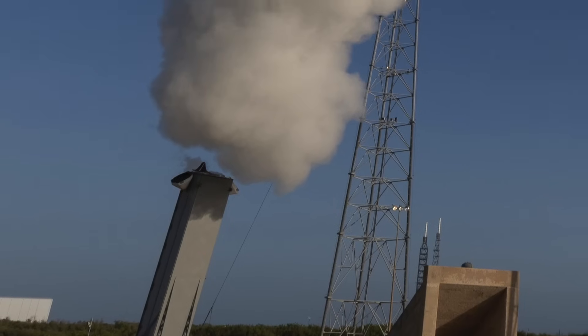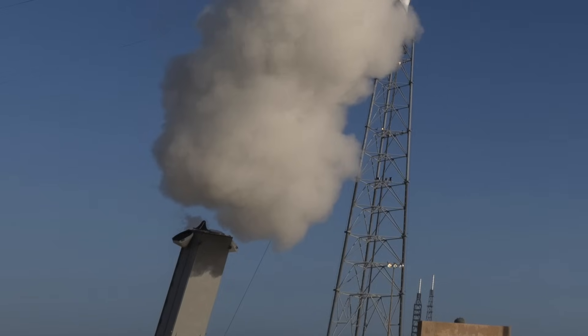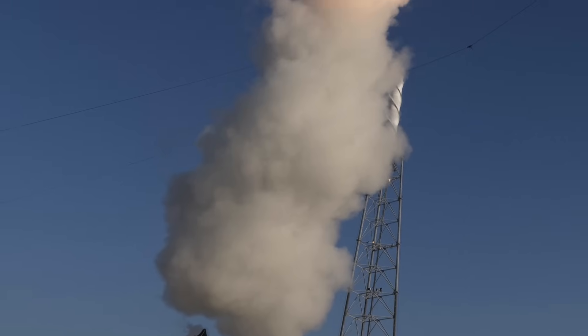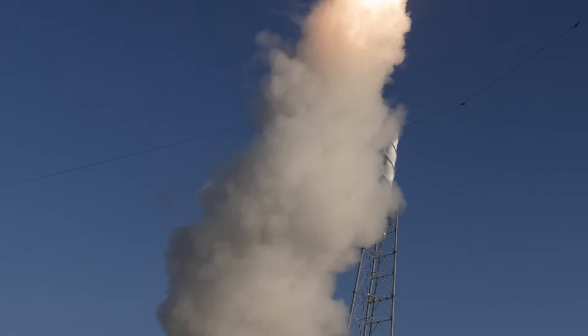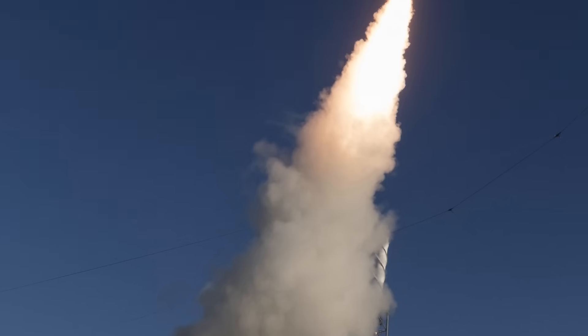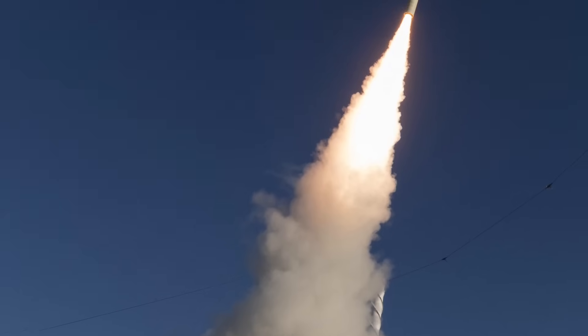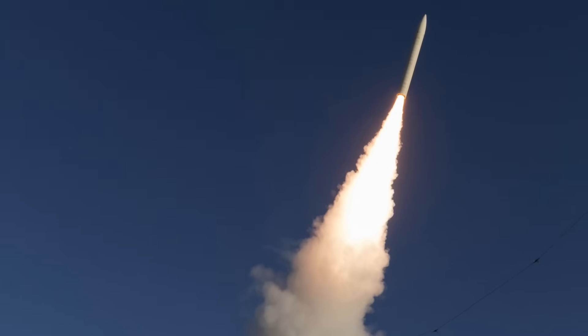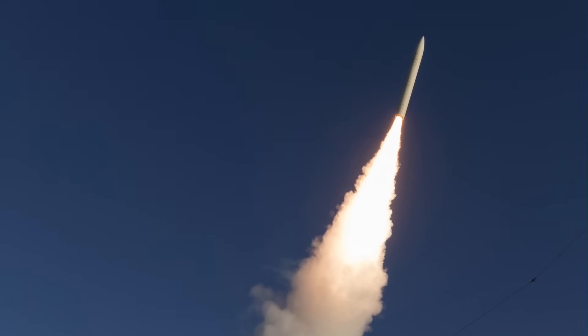The U.S. Navy has achieved a significant milestone in its hypersonic weapons program with a successful end-to-end flight test of a conventional hypersonic missile at Cape Canaveral Space Force Station, Florida. The test validated the Navy's cold gas launch methodology, which enables the missile to be ejected to a safe standoff distance from the ship prior to ignition of the first-stage booster.